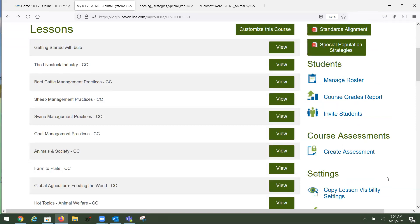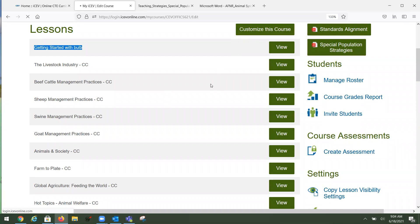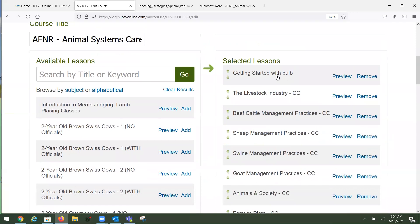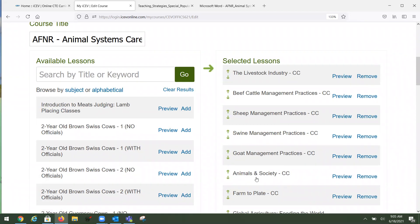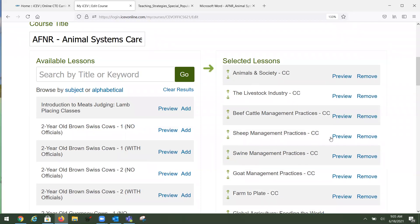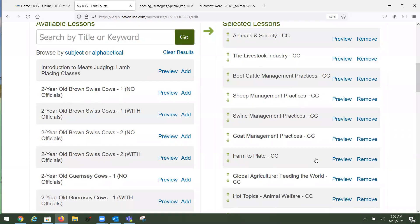I want everyone to understand how our content works. Looking at this first lesson, 'Getting Started with BULB' — BULB is a digital student portfolio. If you don't want that lesson, you can customize the course. Press customize, and now your course is on the right-hand side with all its lessons, and on the left is your access to all ICEV lessons. You can remove a lesson and get it back if you want, re-sequence and reorder lessons, and add content into the course.